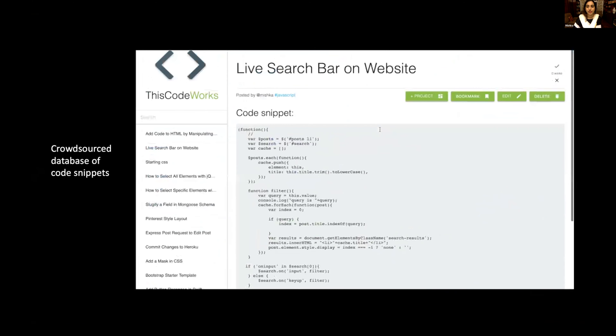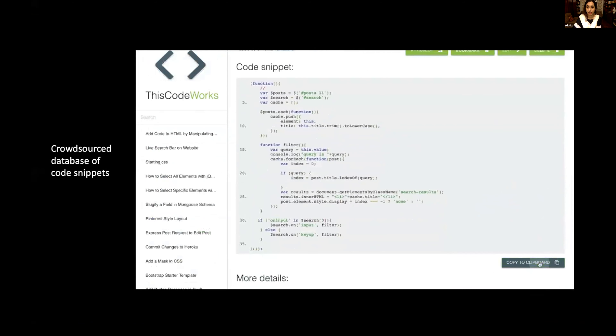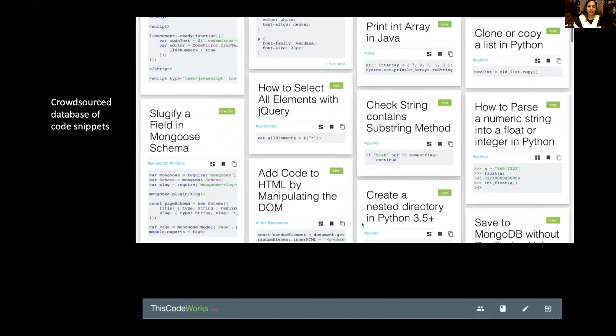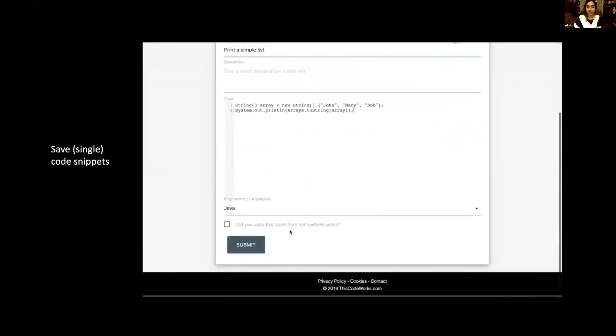I'm envisioning that one day this is the place to go to anytime you need a snippet for anything. You can save a single code snippet — all you need to do is add a title; description is optional, and you can save it publicly or privately. That's up to the user.